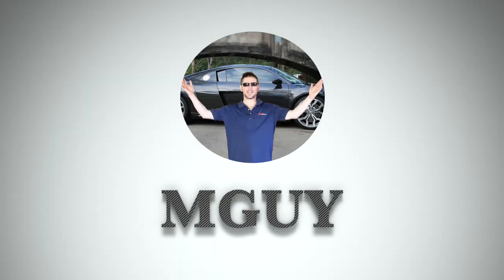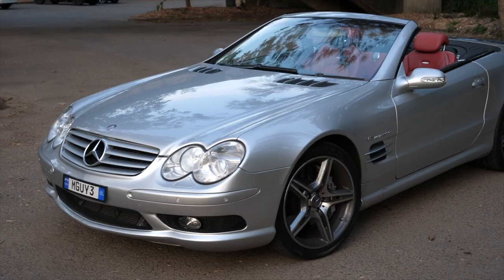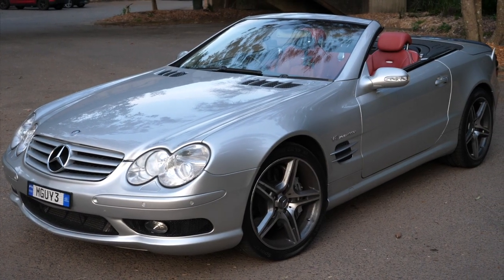In this episode of MGuy we're going to be looking at everything that's wrong with my SL55. For those of you that are new to the channel, thanks for stopping by. This is my brand new — well, new to me — SL55 AMG which I picked up just last week.